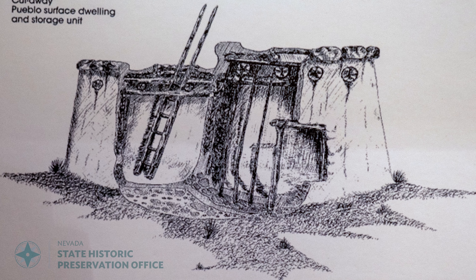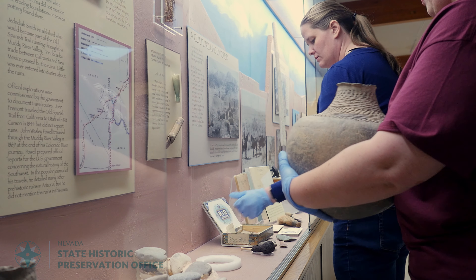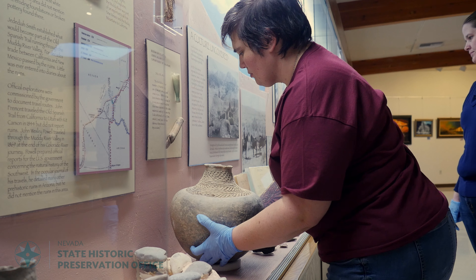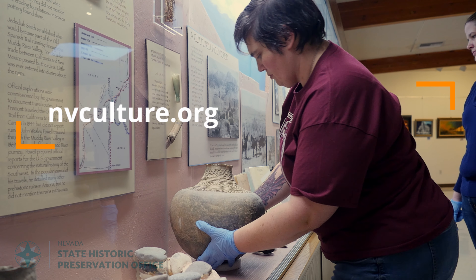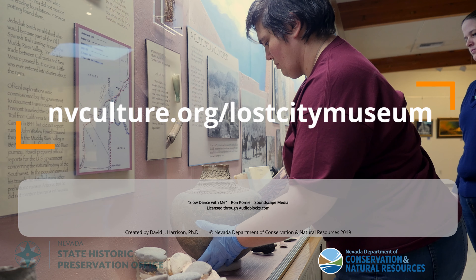A lot of these people lived here and thrived here and had a pretty good economy and trade with other groups, and that brought in other materials. You don't necessarily need those modern conveniences to thrive in a certain area. It's pretty cool.